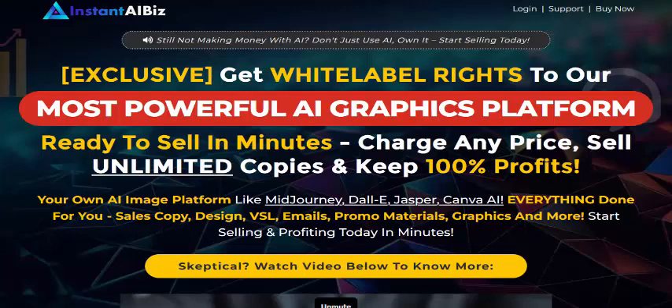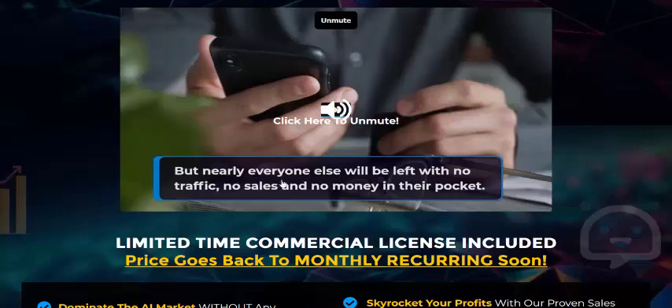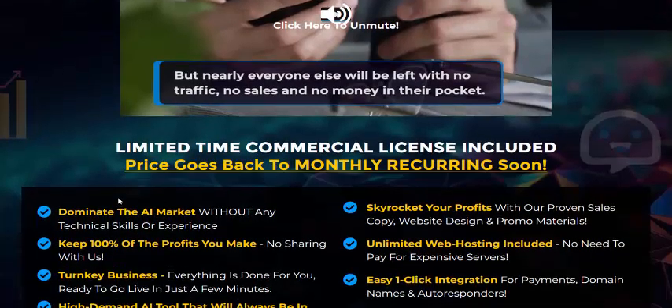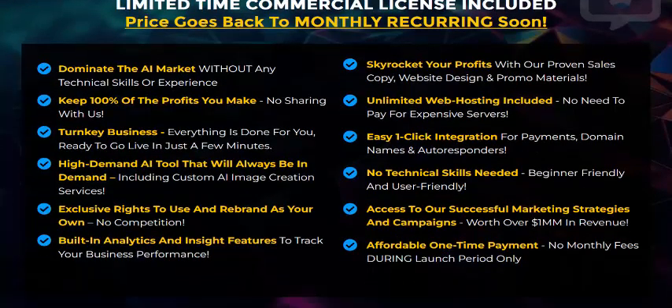Sell copy, design, email promo materials, graphics, and more — start selling and profiting today in minutes. This platform lets you dominate the AI market and keep 100 percent of the profit you make. Skyrocket your profits with unlimited web hosting included, one-click integration, a branded AI tools domain, exclusive rights to use, and built-in analytics to track your business performance.